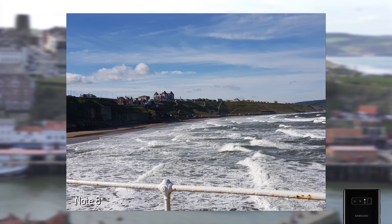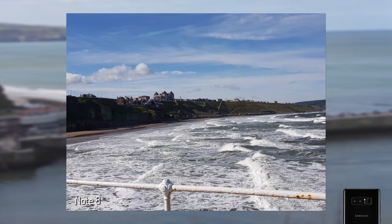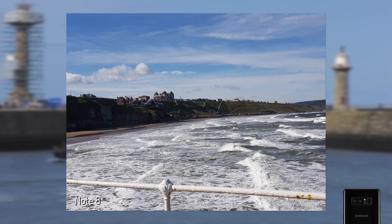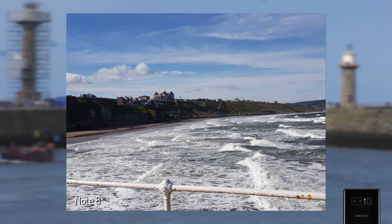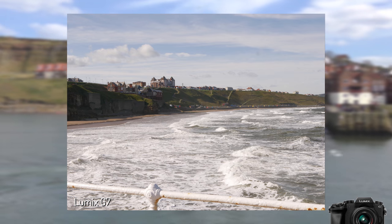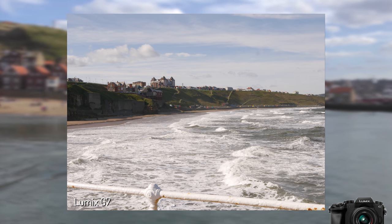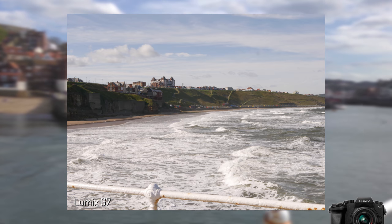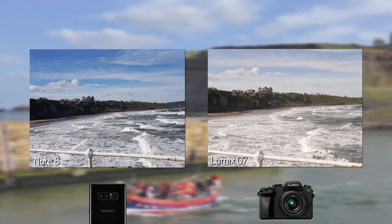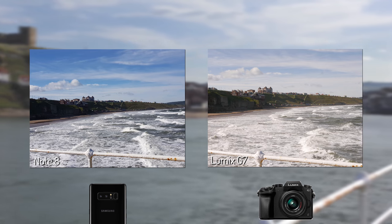In this next photo the Note 8 handles whites well with waves and safety rail accurately exposed, but the sky has been dipped into blue again, which isn't quite how it was on the day. The Note 8 also underexposes the cliff face shadows, giving a darker and muddier patch on the beach below. The G7 struggles with excess sunlight, crushing the whites of the handrail and losing metalwork detail, but it fares better at exposing the cliff face and beach below. Neither is perfect, but I personally prefer the warmer G7 image.